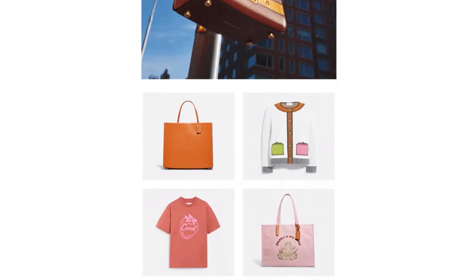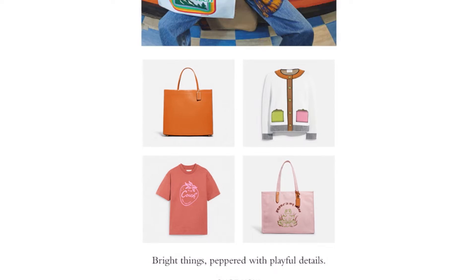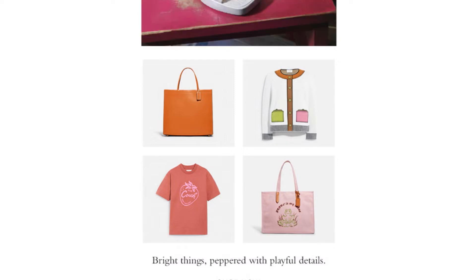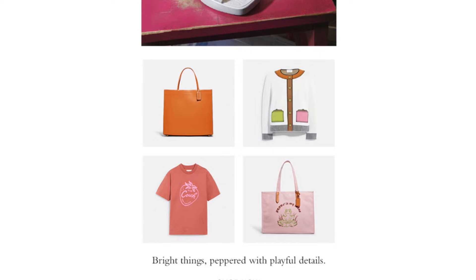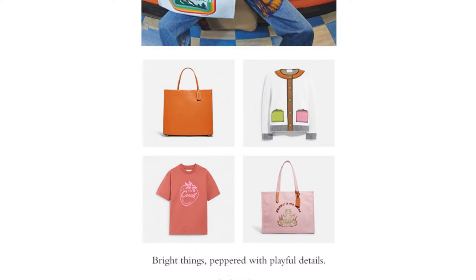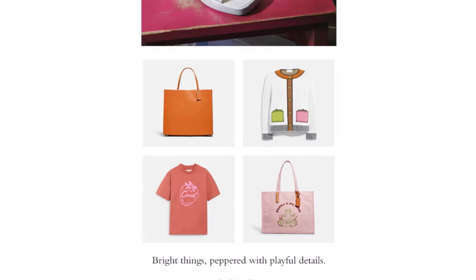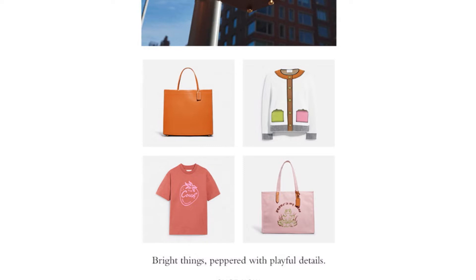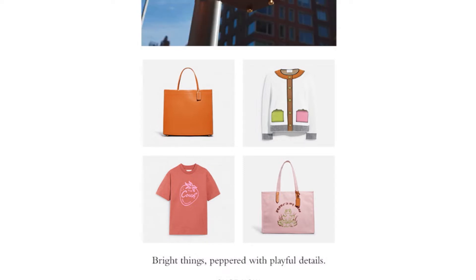This large orange-colored tote really caught my attention as well. If you know me, I like Coach when the product is pretty much unbranded and all you get is beautiful supple leather. It looks like this one definitely has that going on, and I can't wait to see a little bit more detail about it and what other colors it comes in.